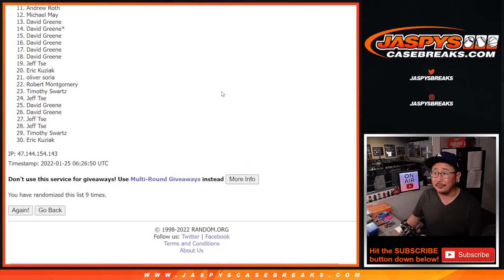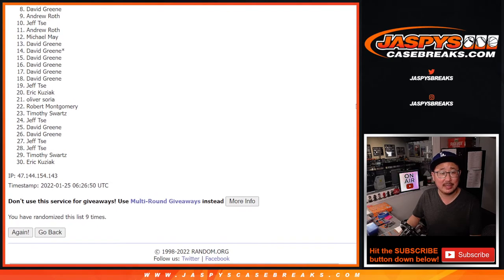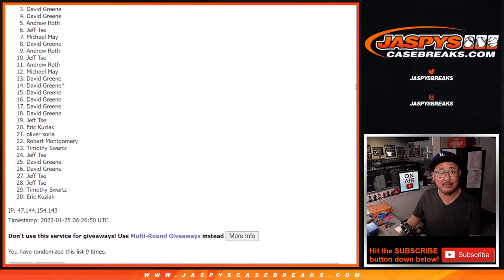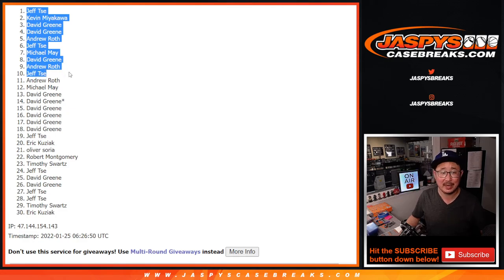All right. So from Andrew on down, my apologies. Sad times here, but I appreciate you giving it a shot, everybody. Happy times for the top 10. Jeff is happy, so is Andrew. David, you're also in. Michael, Jeff, Andrew, David again. David, Kevin, and Jeff. I was a little worried that David might not get some spots, but at least he got a few.